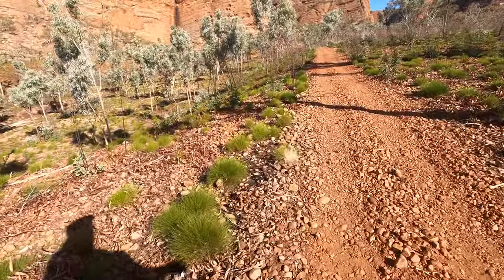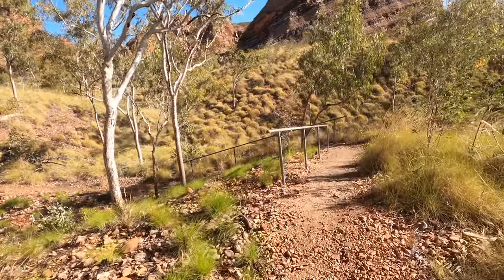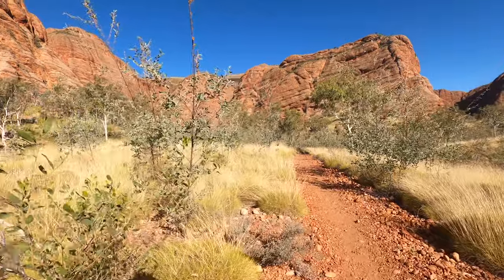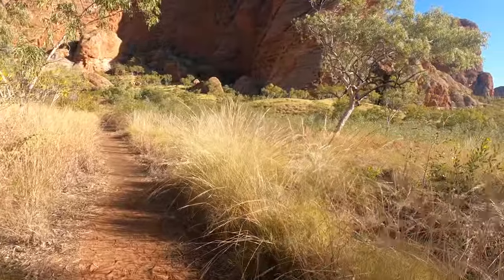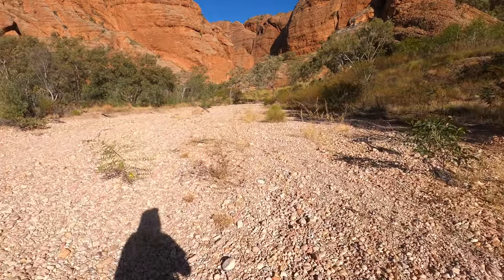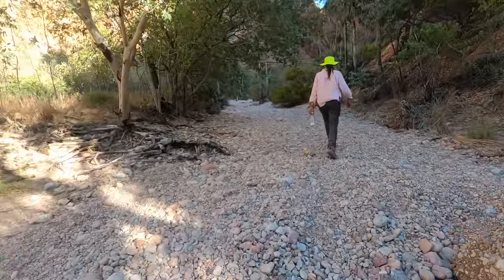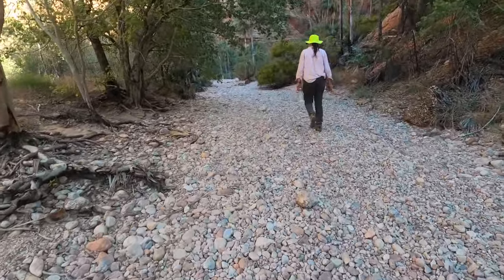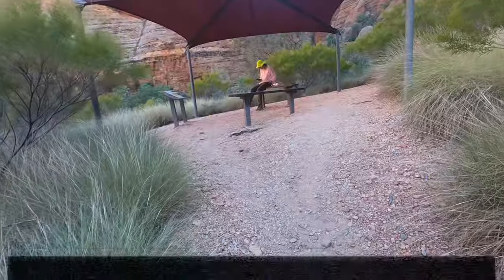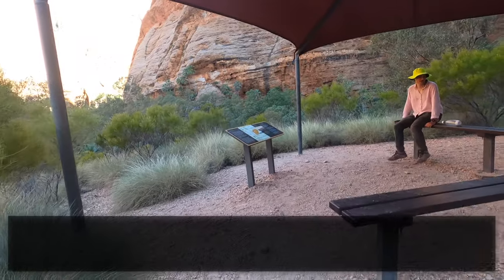Reaching the car park again, we turned around and headed on to the next destination along a path that was much more formed than the previous ones. Next up is Homestead Valley, which features a sail for shade and signs detailing the history of when the area was a homestead and cattle station.